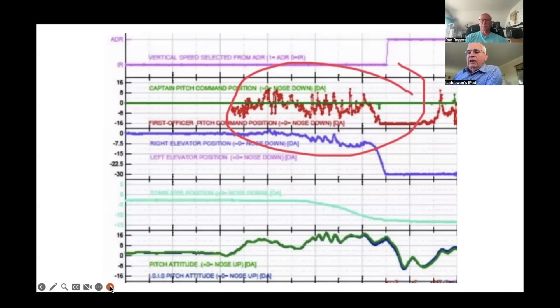Looking at the flight data: the green line is the captain's stick input — no input on the left stick. The red line is the first officer's input, going up, down, up, down — a nose-up command is when the red is in the down direction. You can see short periods where he's pushing forward, yet the nose never comes out of a high pitch position. At the right side of that circle, when it goes flat at the bottom, that's when the wing drops and the first officer goes full aft command. The purple line below shows the elevator going to full nose-up elevator and staying there.